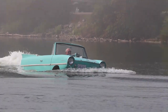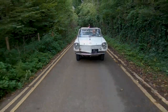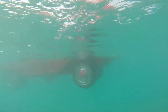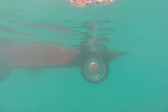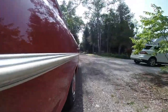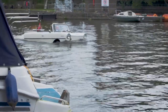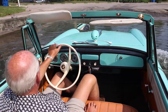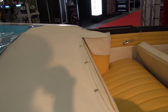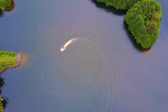It's powered by a four-cylinder engine that produces 43 horsepower — which may not sound like much, but it's enough to propel the car through the water and on the road. One of the most interesting features of the Amphicar is its dual propulsion system. When on land, the car is driven by its rear wheels, but when it enters the water, the wheels become the source of propulsion, controlled by a special lever on the dashboard. The Amphicar also has a convertible top that can be raised or lowered depending on the weather, making it a versatile vehicle for all kinds of adventures.